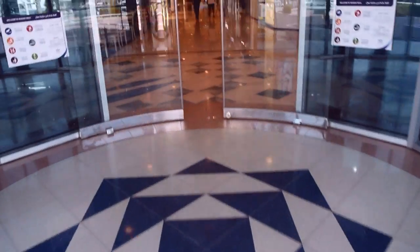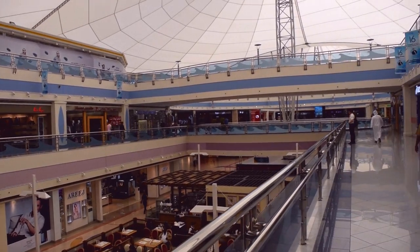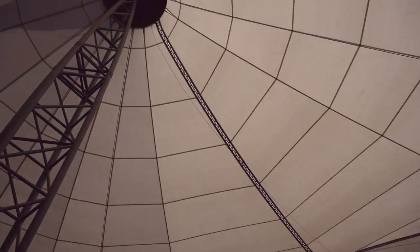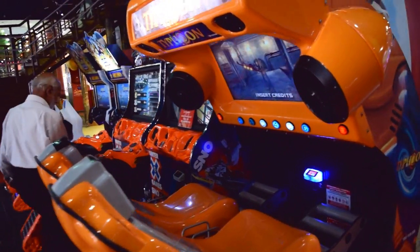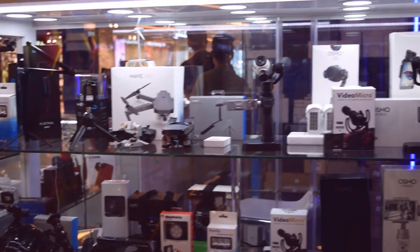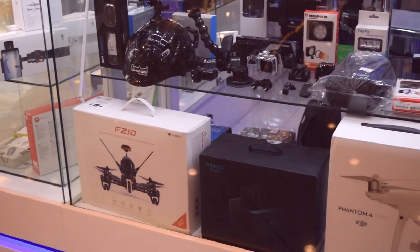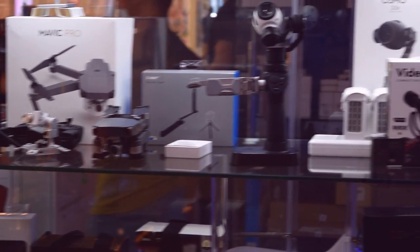So guys, here is the entrance. Wow! From the outside, it's awesome. Inside, there are very useful things here — GoPro, Phantom, drone, DJM, DJI, Mavic Pro. There are all drones here, all available. That's cool.